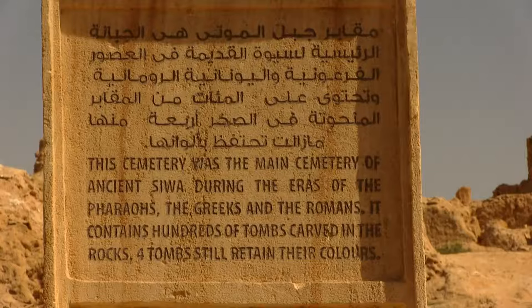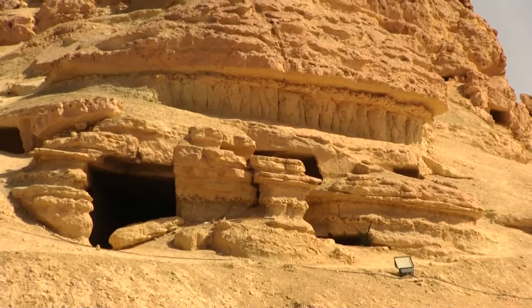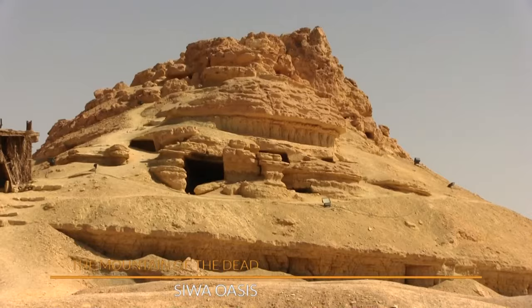The Mountain of the Dead is a hillside full of tombs, which were unknown to 19th century explorers. The huge limestone structure was developed during the 26th Dynasty and during the Ptolemaic period, and apparently was well known to locals. Now, we're standing at the tomb of Siamun, and we're about to enter. This is one of the most intact tombs on the mountain.